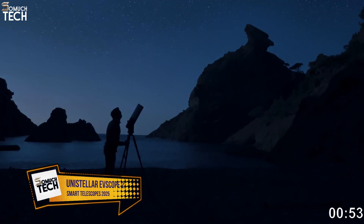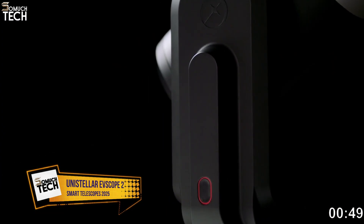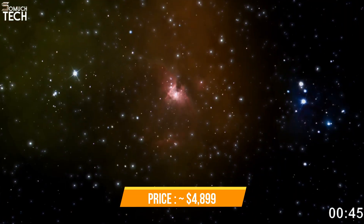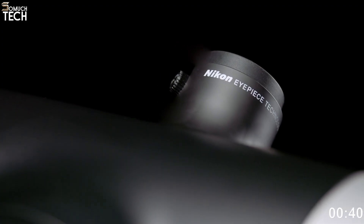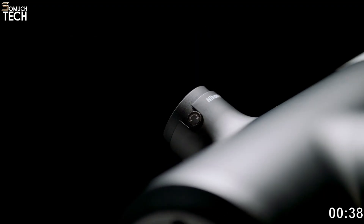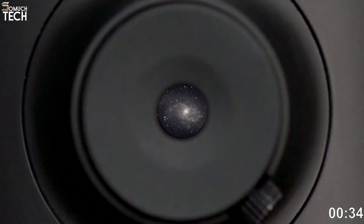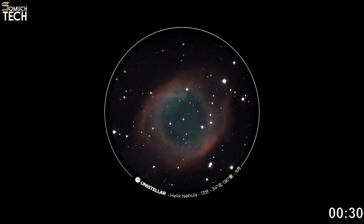Number 2: Unistellar EV-Scope 2. At the premium end, the EV-Scope 2 offers a significantly different experience. Priced around $4,899, this scope uses advanced enhanced vision technology with real-time stacking, enabling you to see very faint deep sky objects, galaxies, and nebulae that are invisible to unaided eyes or standard telescopes.